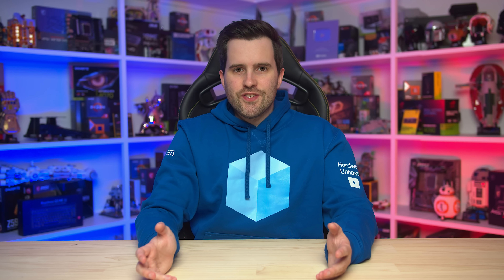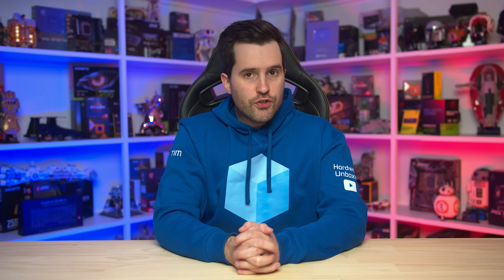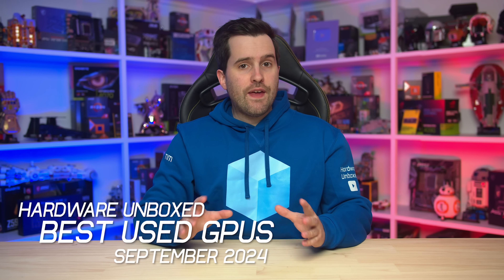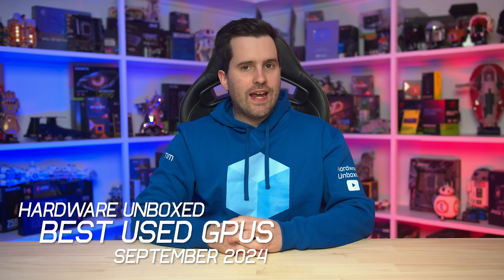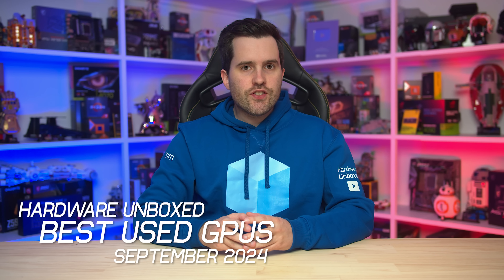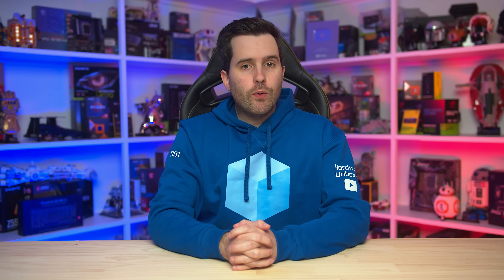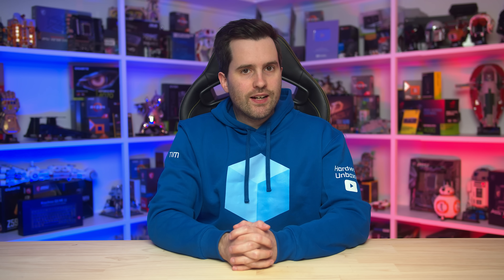Graphics cards are still very expensive, and one of the best ways to get a low-cost but still capable GPU is to head to the second-hand market. Thousands of used graphics cards are changing hands every day, and in many respects it's the only way to get a decent GPU below about $180 US. So today we'll be looking extensively at the used market and breaking down what the best options are for buyers.